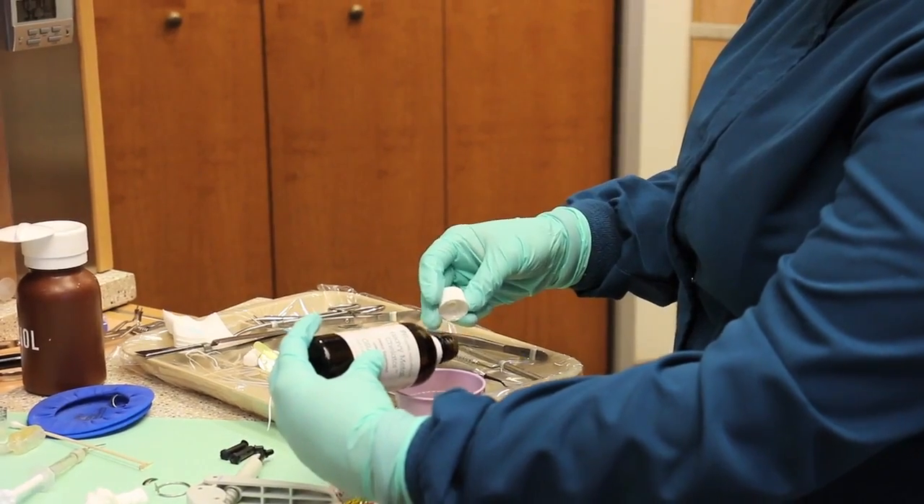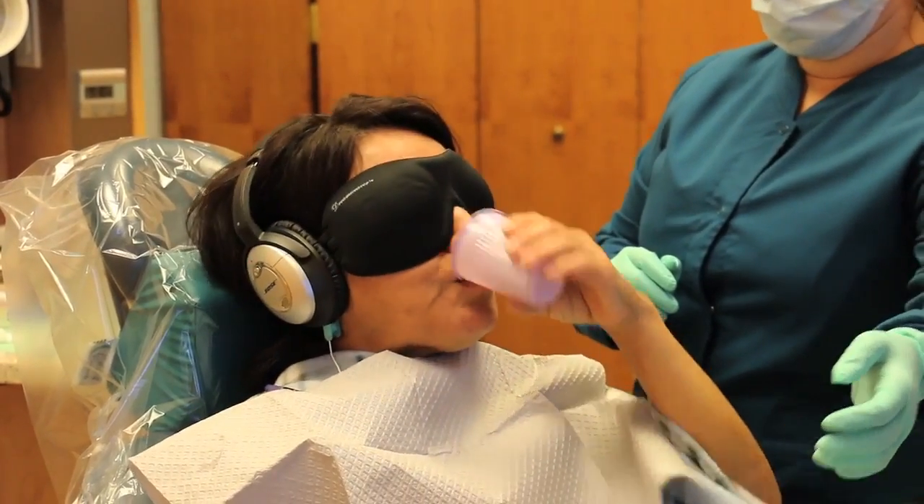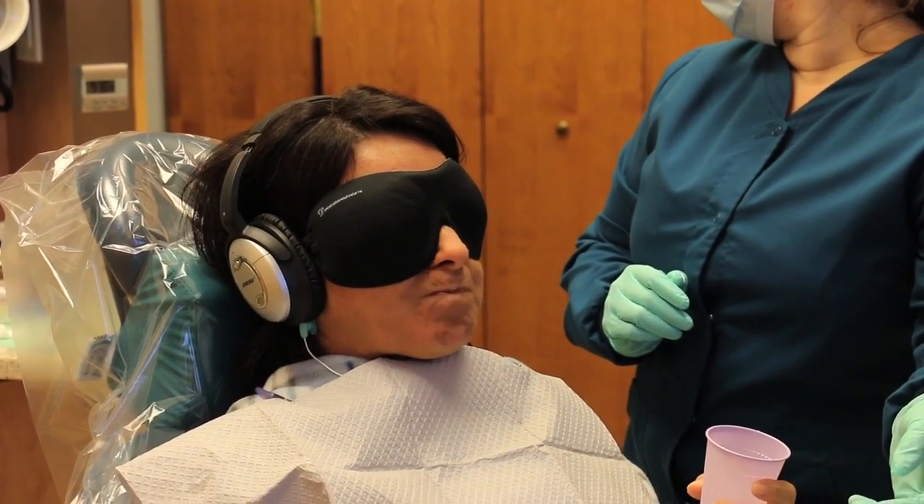Once the anesthetic has been administered, we begin the next steps. You're given what we call a chelating rinse — a liquid that we ask you to swish around in your mouth for about 30 seconds and then spit out. What this does is coat all the soft tissues and teeth in your mouth with a material known to be able to complex or bind up mercury.